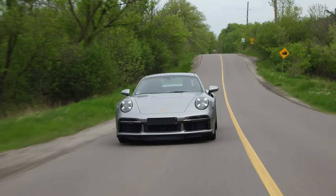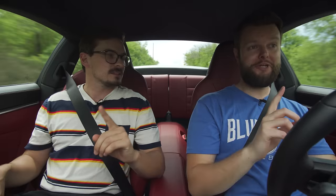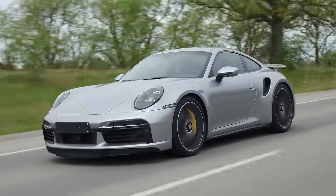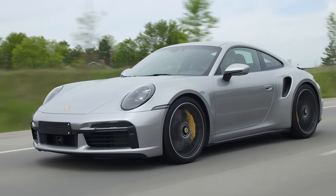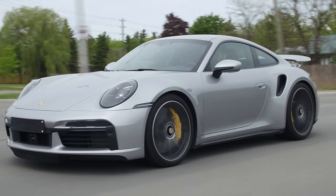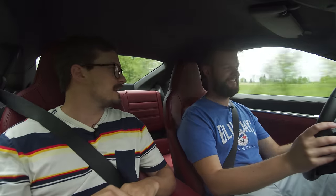You could pretty much throw anyone into this — most people would probably be very comfortable flooring it, they'd get a little scared but not that scared. This is the 911 Turbo S for the 992 generation. There's no GT cars for this generation yet, and there's actually no base Turbo yet — the Turbo S came out before the Turbo. But Turbo is the branding for the fastest one, hence the Taycan being called a Turbo and it doesn't have a turbo.